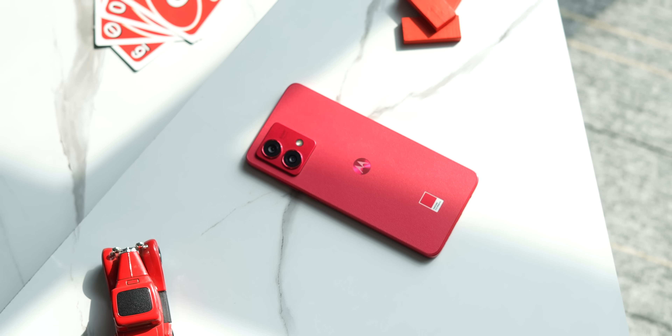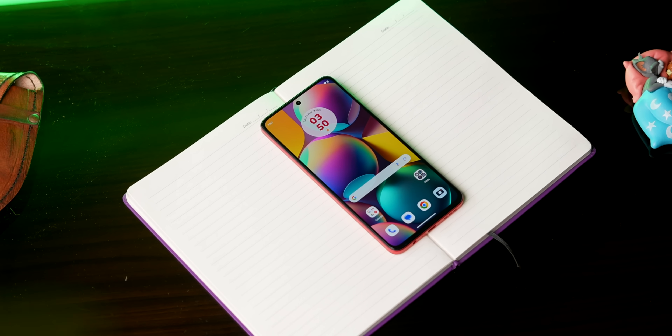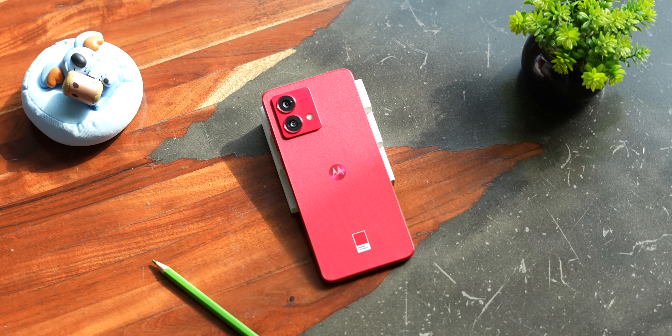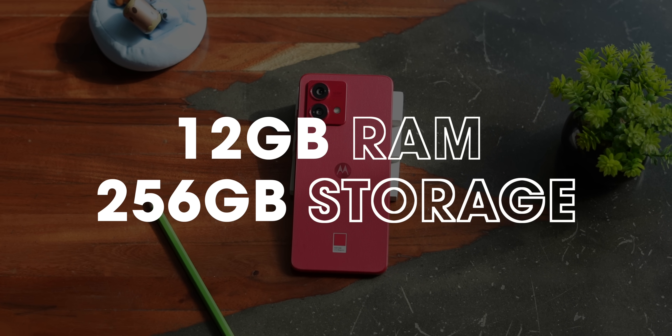The new Moto G84 5G has launched at ₹19,999 — ₹18,499 if you consider the bank discount — so it's actually priced less than what the G82 initially launched at. But the really impressive part is that the G84 is launching in only one variant with 12GB RAM and 256GB storage at ₹19,999. That is honestly insane at this price; I don't think there's any other phone that comes with a 12/256 config under 20k. So yeah, very good move, Motorola.